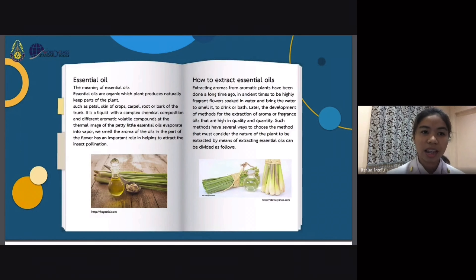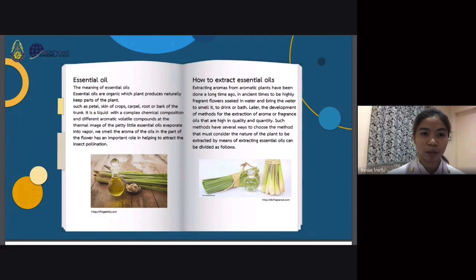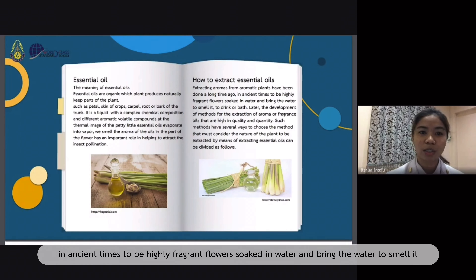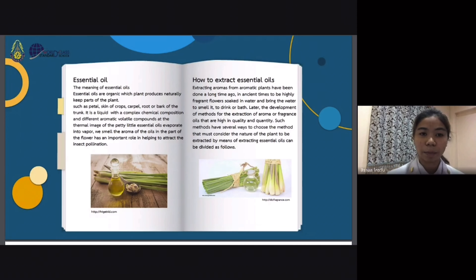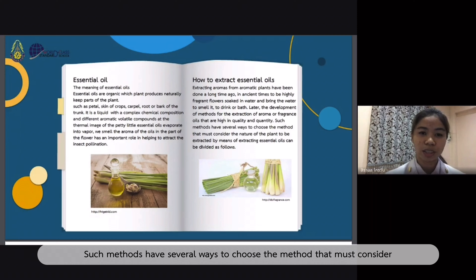How to extract essential oils? Attracting aromas from aromatic plants has been done for a long time. In ancient times, plants with highly fragrant flowers were soaked in water, and the water was used for smelling, drinking, or bathing. Later, the development of methods for the extraction of aromatic fragrant oils of high quality evolved. Some methods have specific ways that must consider the nature of the plant to be extracted.